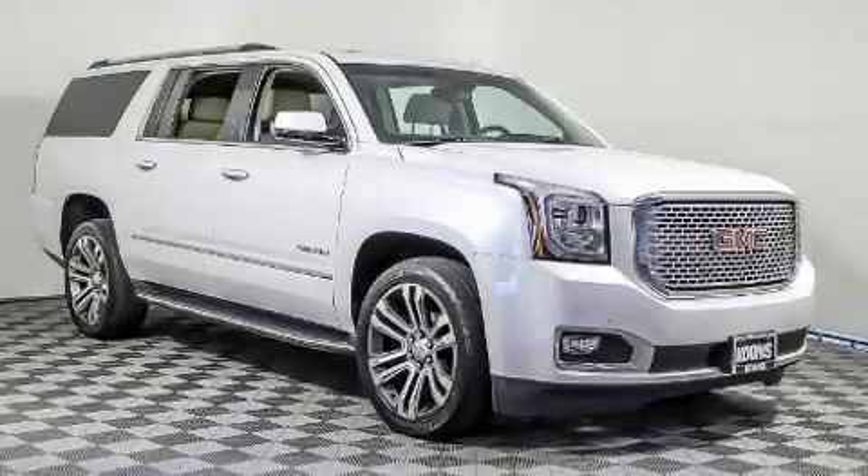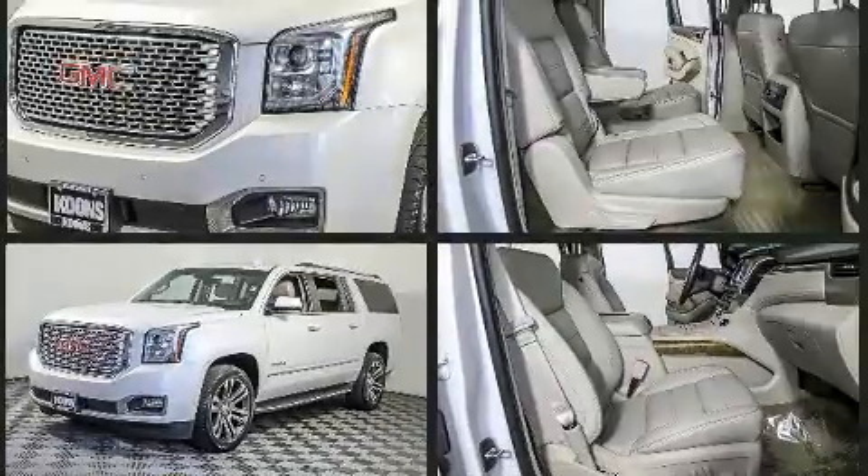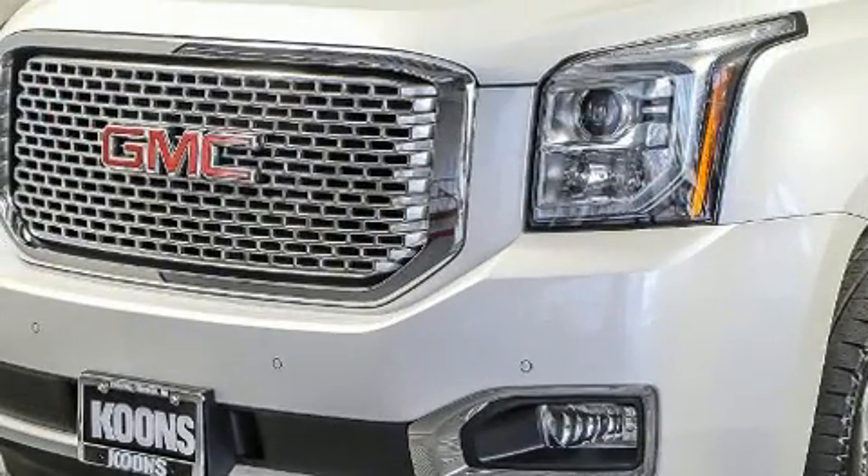Load your family into the 2017 GMC Yukon XL. It features four-wheel drive capabilities, a durable automatic transmission, and a powerful eight-cylinder engine. Top features include heated front seats, leather upholstery, front and rear air conditioning, a trailer hitch, and seat memory.